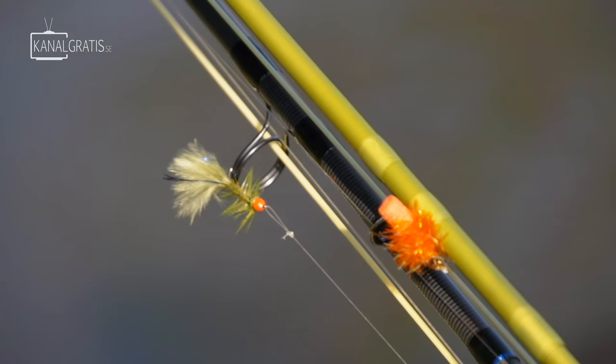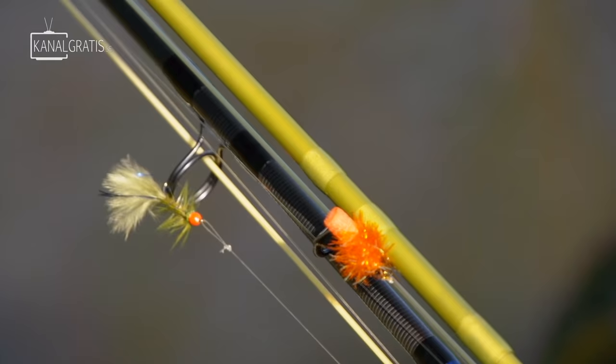I own a tackle shop in Murrum, just by the famous river Murrum. I have a fishing shop there. Fishing is my life, but fly fishing is my dearest passion. Fly fishing for carp is really something I look forward to doing every year.